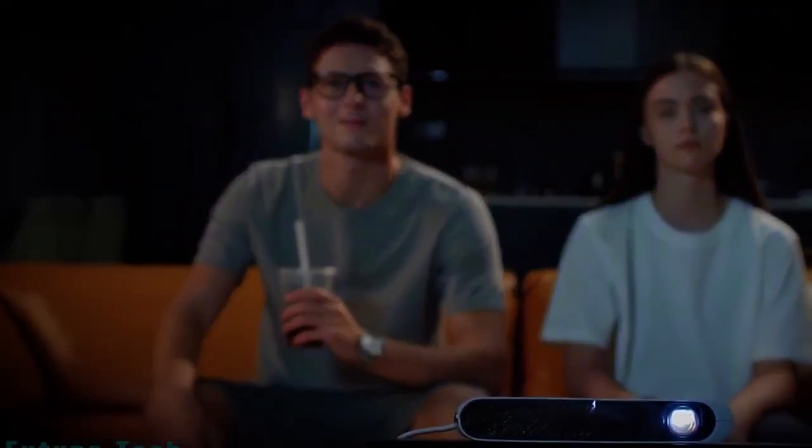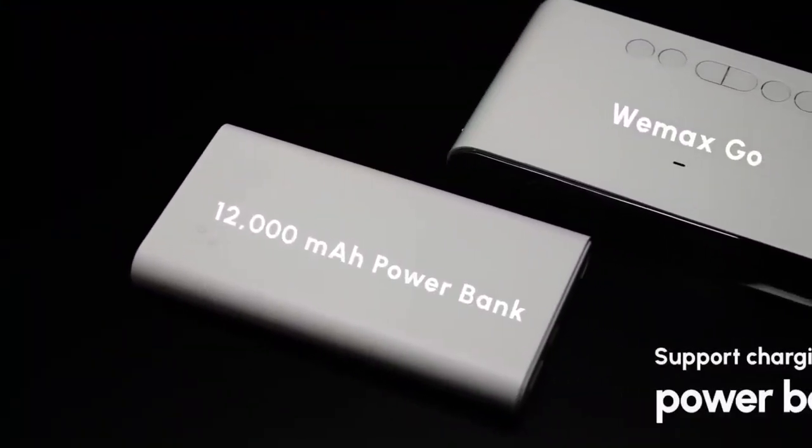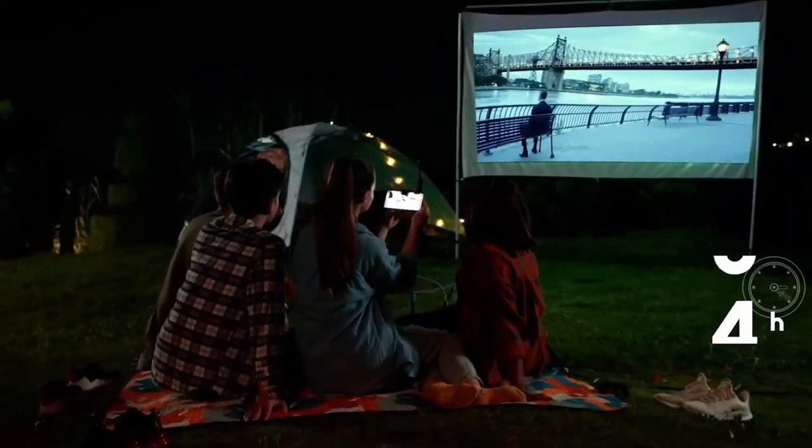It features a 120-inch screen for you to watch movies, share files, play games, or video chat anywhere, anytime. It also supports a Type-C port for an external power bank to charge at any time. You can get WeMaxGo for $349.